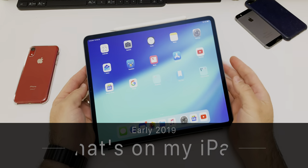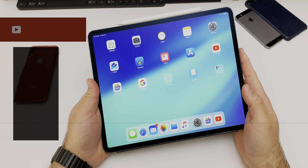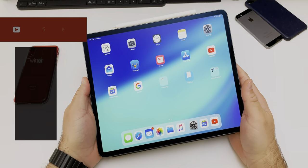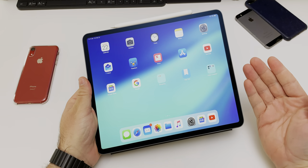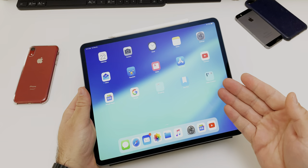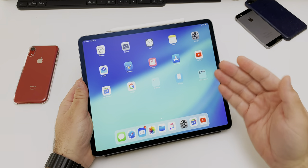Hi everyone, Aaron here for Zollotech, and many of you have been asking me to do a what's on my iPad video. This is the iPad I use the most — my 12.9 inch 2018 iPad Pro. I use this more than my computer when I'm not editing videos. This is kind of my main go-to device, and I really enjoy using it.